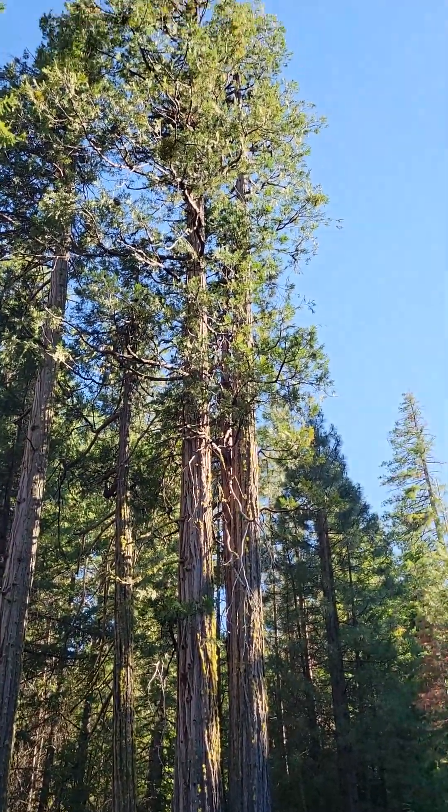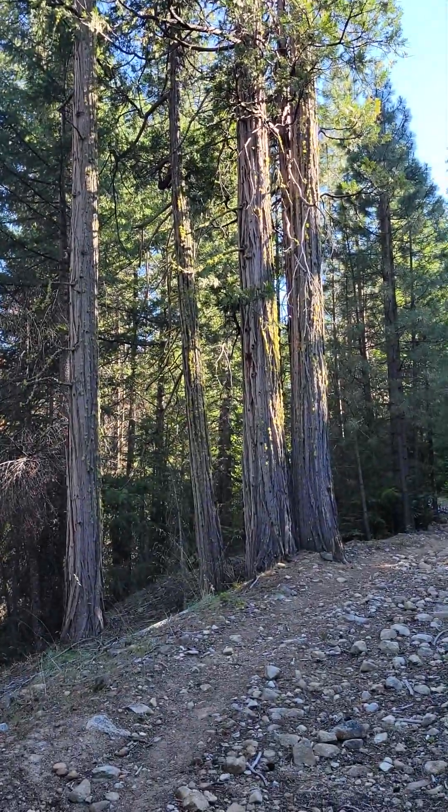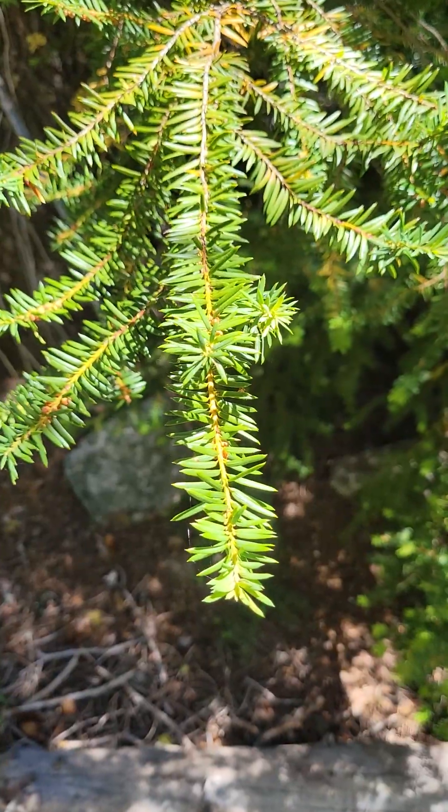We're going to start with one: Ponderosa Pine. Number two, the incense cedar. Stunning. The Pacific Yew.